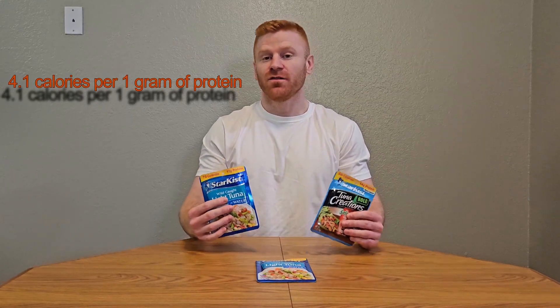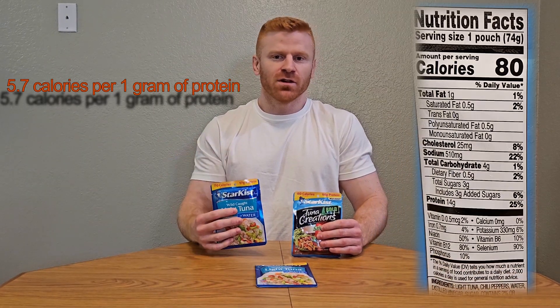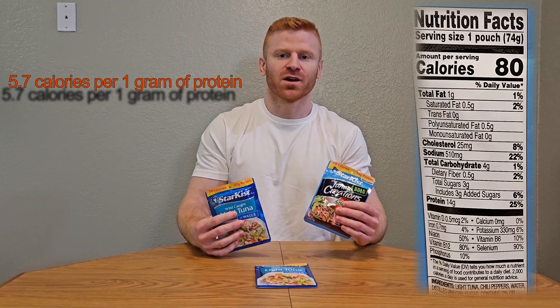Next up is tuna fish packets. In just one 2.6-ounce package of tuna fish, you get 17 grams of protein for only 70 calories. Tuna fish is a great source of omega-3 fatty acids — one pouch gives you 160 milligrams of EPA and DHA. Omega-3 fatty acids may reduce your risk of cardiovascular disease, Alzheimer's disease, and some forms of cancer such as breast cancer. Flavor it yourself and put it on some whole grain crackers, on a wrap, on a stalk of romaine lettuce, or just eat it out of the package itself.